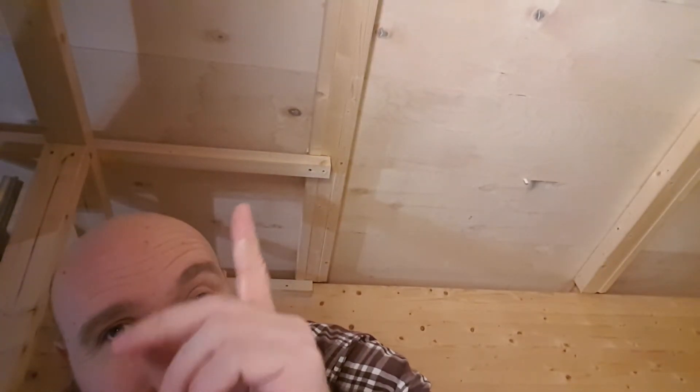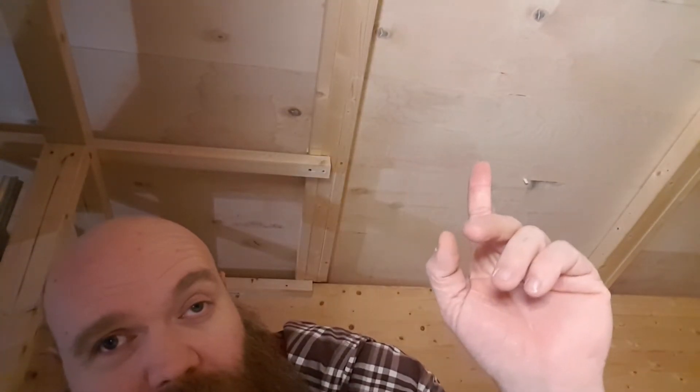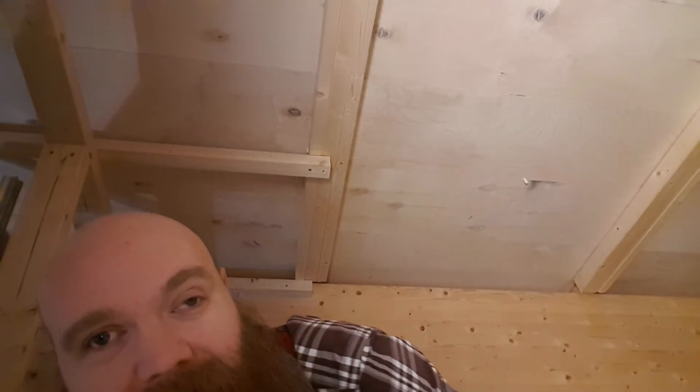What we just realized is before we start hanging the ducts for the ventilation system, we have to do some more of that framing to the rest of the ceiling. So no ventilation quite yet — we still have to get that insulated and drywalled.